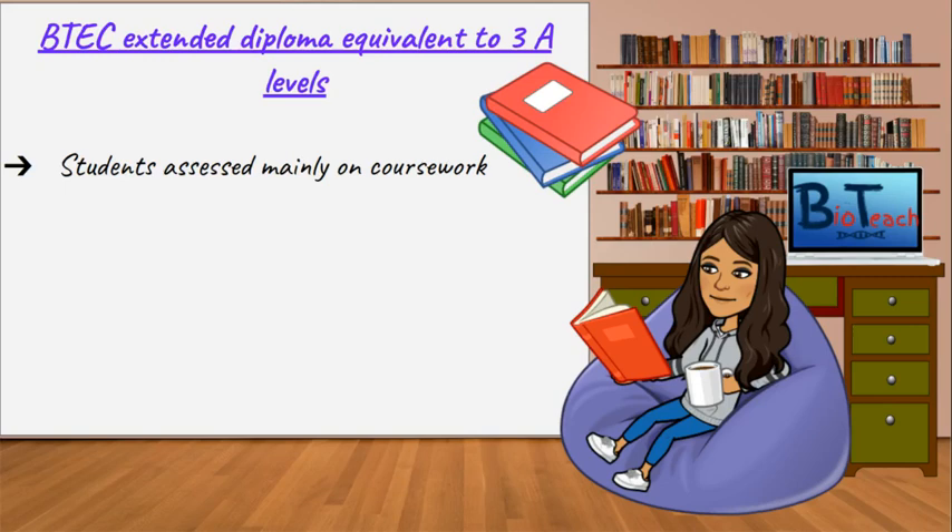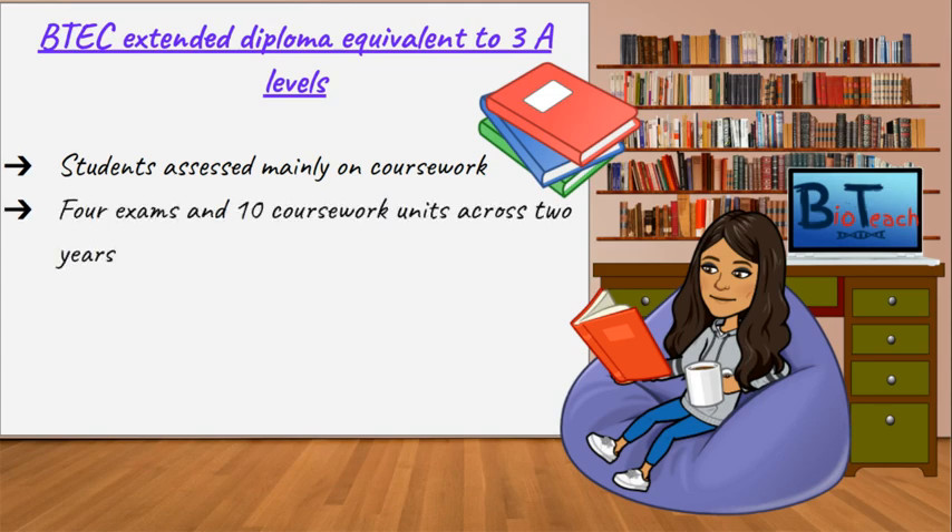With the BTEC qualification, we're largely assessing students on coursework or assignments. The old BTEC qualification a few years ago did not have any exams, but most places now have moved on to the new qualification, which has a total of four exams. Usually, you would sit two of them in the first year and two of them in the second year. While studying these exam-based units, you would have around four coursework units in the first year and six coursework units in the second year.